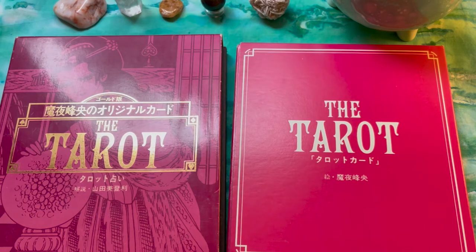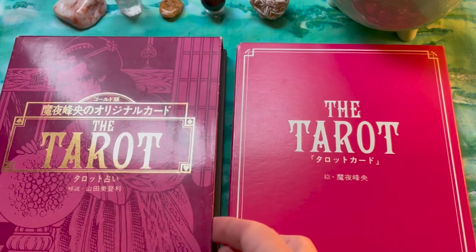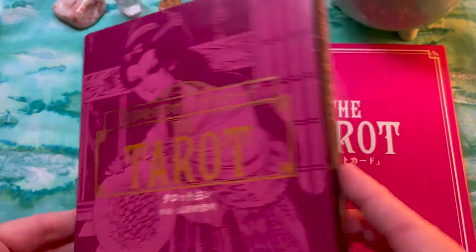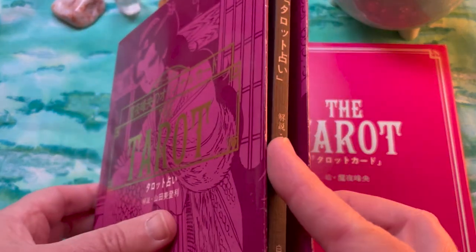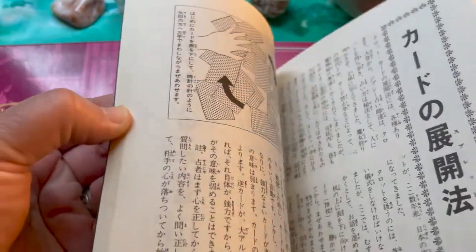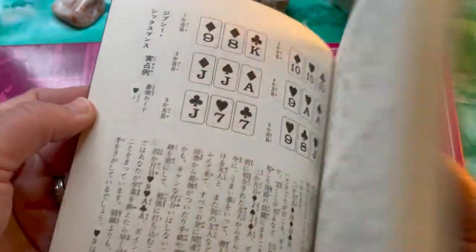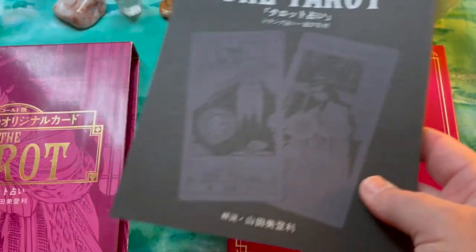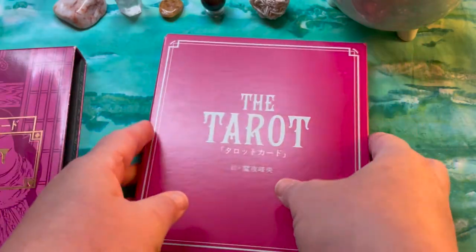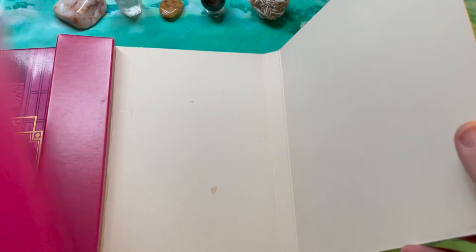Interestingly, it has a tie-in with earlier tarot — I'll get to that in a moment. Here's the packaging: this was considered a special edition, so there's an outer box in pink with gold, a black booklet reminiscent of the Renaissance-style tarot booklet from the last video, and then the inner packaging.